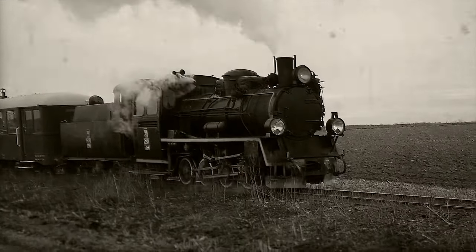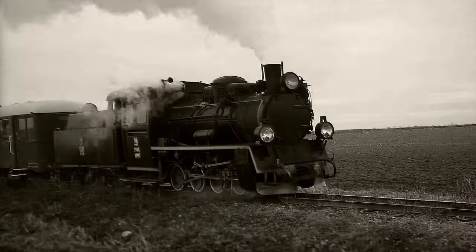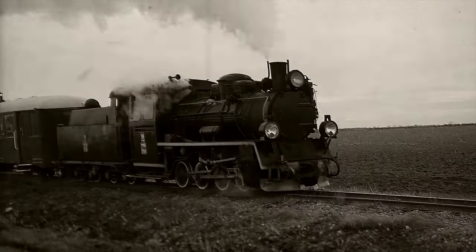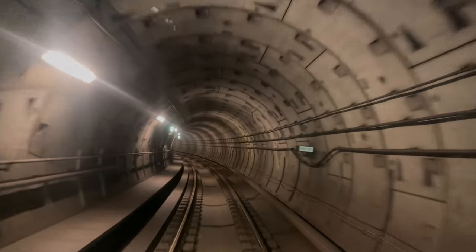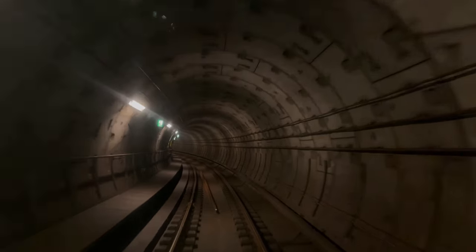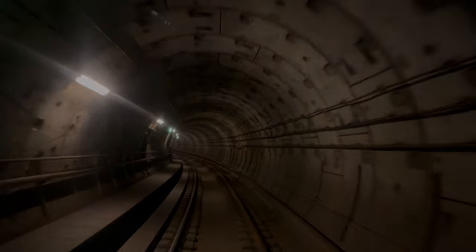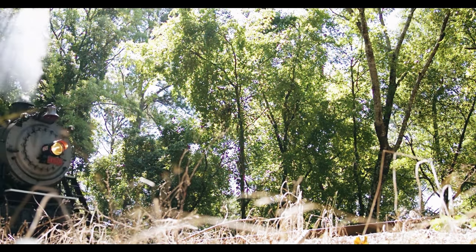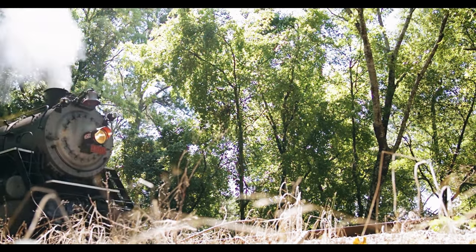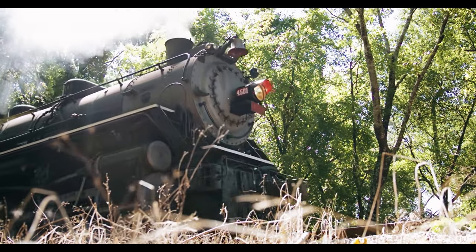The Clayton Tunnel Rail Crash took place on Saturday 25th August 1861, five miles from Brighton on the south coast of England, and was the worst accident the British railway system had seen up until that time. At the time, the Clayton Tunnel line worked on a time interval system, requiring trains on the same track to be separated by five minutes. Despite this, three trains left Brighton Station within seven minutes of each other — the first at 8.28 am, the second at 8.31 am, and the third at 8.35 am.